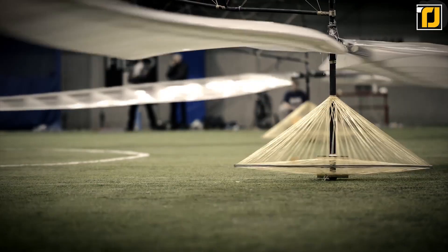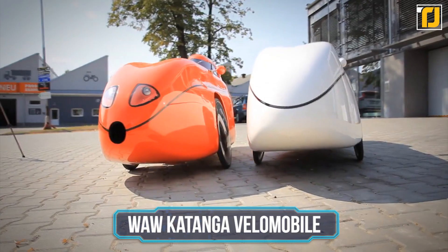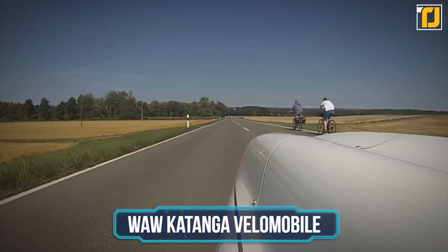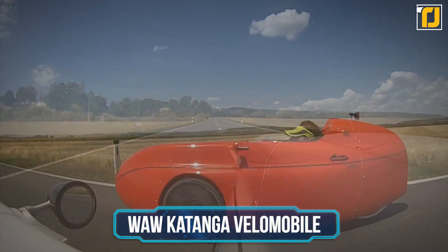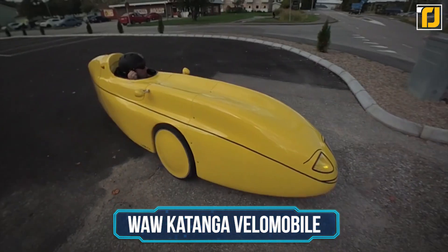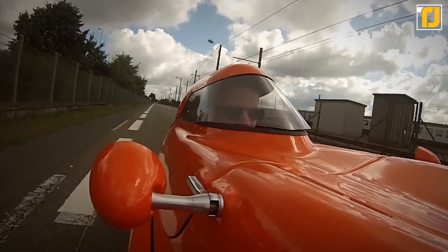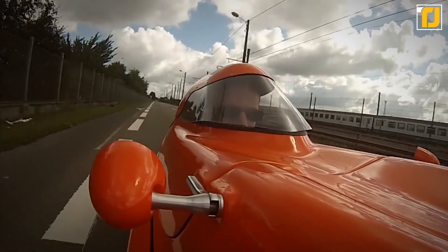Be sure to stay till the end of the video to check out our number one pick. Number 10: Wao Katanga Velomobile. First up on our list is a machine that you'd be surprised to learn is human-powered. It may look like a high-tech racing car or some sort of prototype space shuttle, but the Wao Katanga Velomobile is a seriously stylish recumbent bicycle.